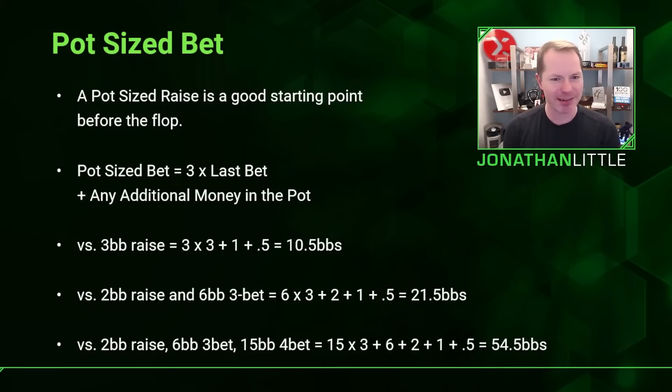A pot-sized bet or raise is a good starting point before the flop because it doesn't give your opponent amazing odds to stick around, while still not forcing you to risk too much to win too little. A pot-sized raise is three times the last bet plus any additional money in the pot. For example, if someone makes it three big blinds before the flop, you take three times three plus the big blind and small blind, which equals 10.5 big blinds. In a 1-2 no-limit game with a $6 raise, you'd make it $21.